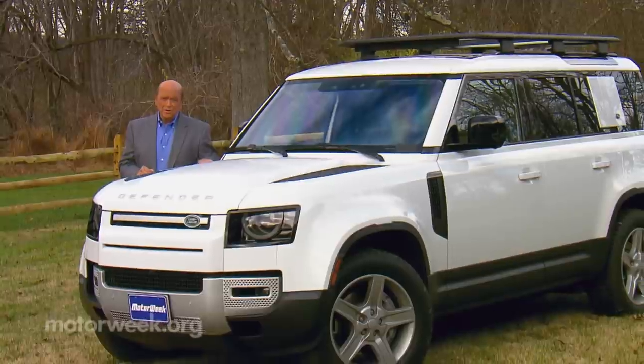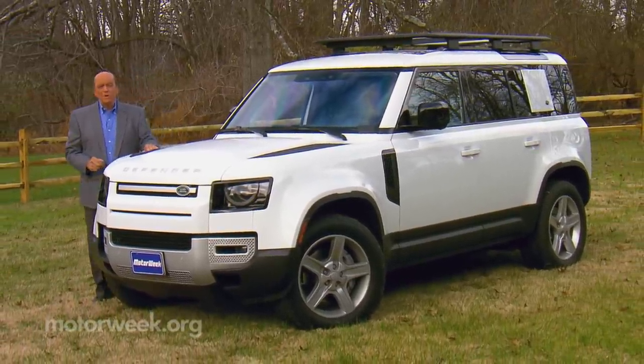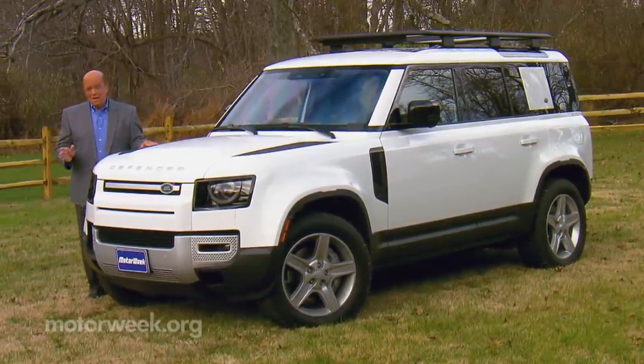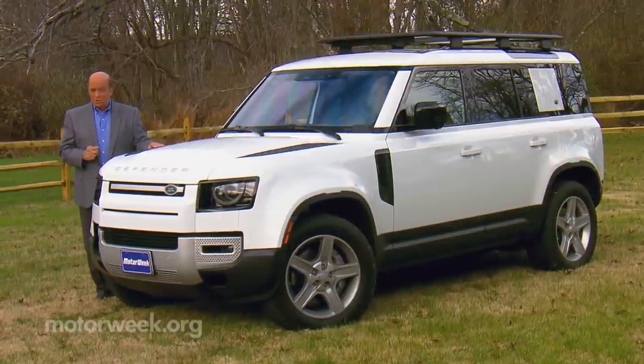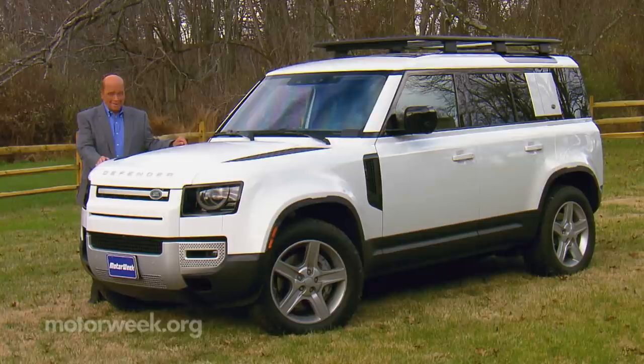Now that Defender shipped out of the U.S. in 1997, unable to keep up with increasing regulations. Well, the good news: the Defender is back. You may think it shares little with the original besides the name, but let's find out if that's a good or a bad thing.